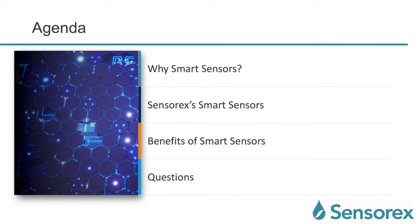Here is our agenda for today. We'll be talking about why smart sensors, Sensorex's smart sensors, the benefits of smart sensors, and if you have any questions we'll be more than happy to answer them and where to get answers for your questions.